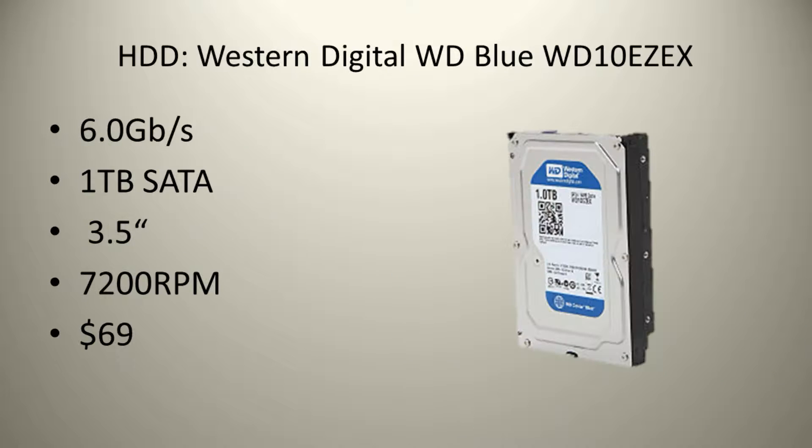For even more storage we will be using a 1TB Western Digital Hard Drive. You can keep all your files on this as well. It will cost you $69.